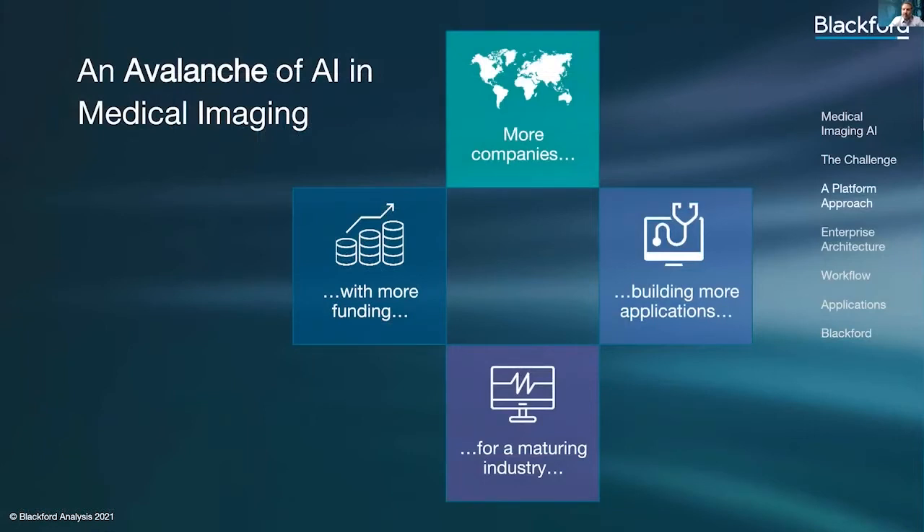Some might wonder why there has been such a sudden avalanche of AI algorithms in radiology. With the recent advancements that have allowed machine learning tools to be more accessible and affordable, and with radiology being one of, if not the most data-rich departments in healthcare, it is no surprise that the number of AI startups that have entered the market in the past few years have felt overwhelming at times for those in this market.